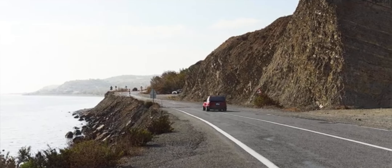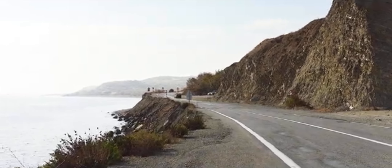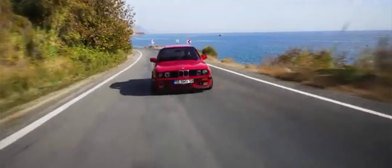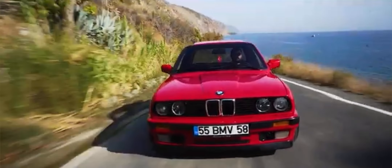Join us as we celebrate the BMW M3 E30, a car that not only defined a segment but also created a lasting legacy in the world of performance automobiles. Don't forget to like, comment, and subscribe for more automotive content.